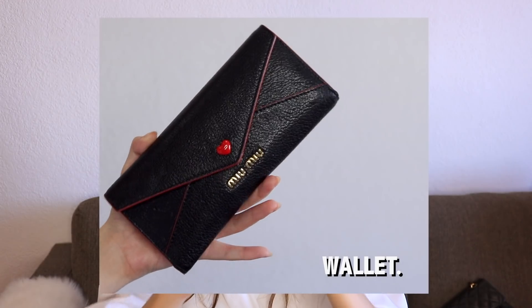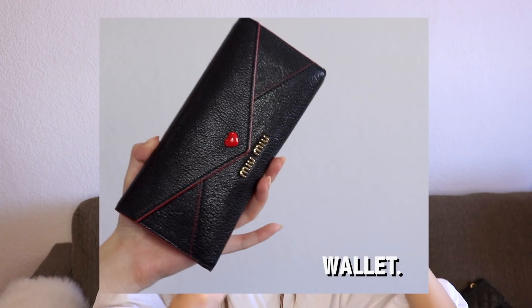Next I have my wallet. The wallet I'm using is from Miu Miu — I got this in Florence, Italy. I like it because it's just so compact. When I first saw it I was like, the design looks like a love letter, it's so adorable. So I got it. What's in my wallet? I have a lot of vouchers inside.